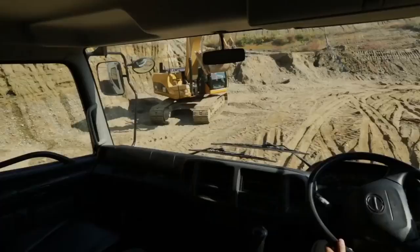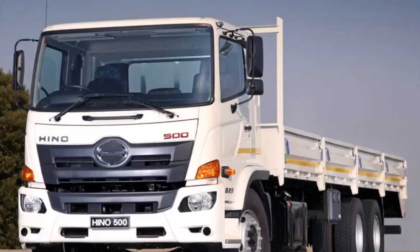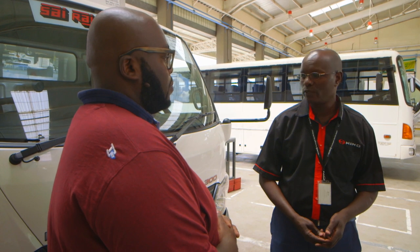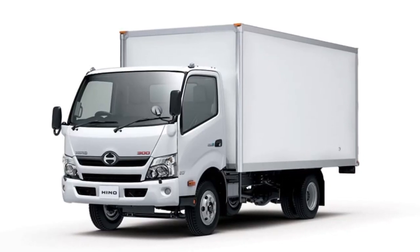Hino was officially launched in Kenya in 2013, so we're celebrating more than five years now. It started with the Hino 500, which is the 9.9-ton six-ton truck, and eventually we introduced the Hino 300, which is a three and four-ton truck.